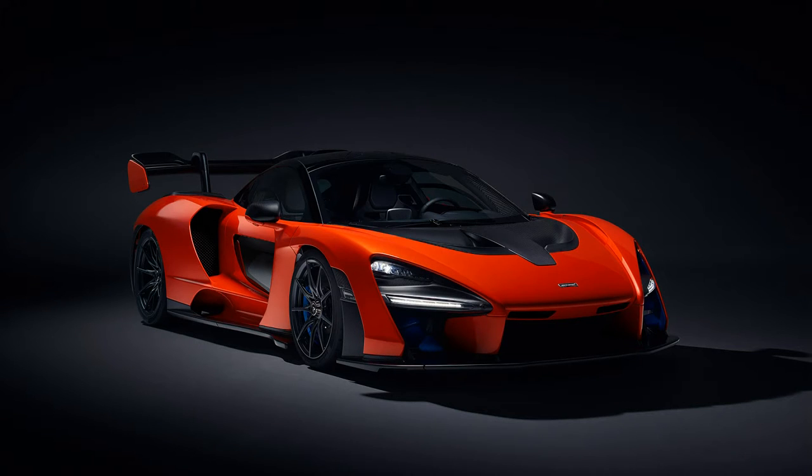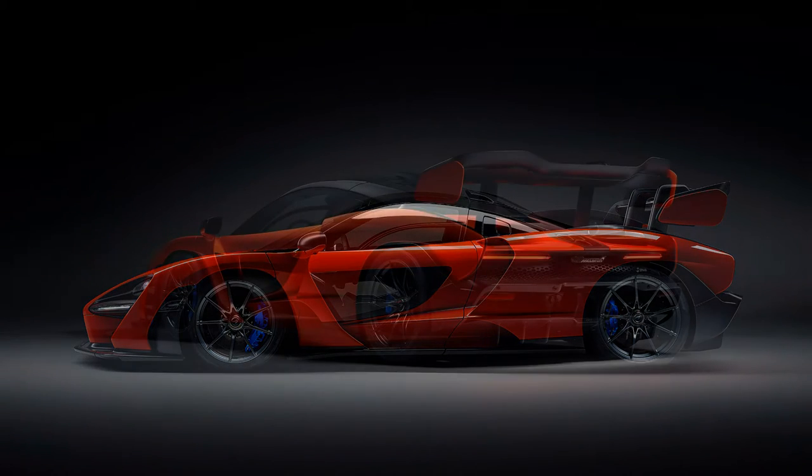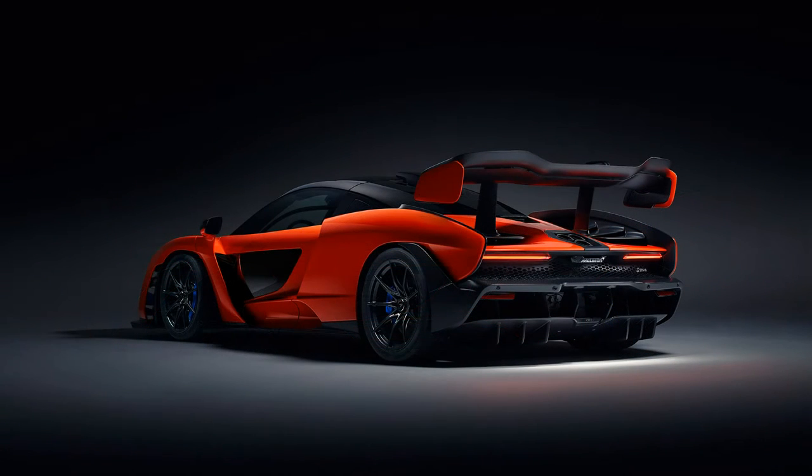This is the 2019 McLaren Senna. The 2019 McLaren Senna is the most powerful ultimate track-concentrated hypercar that has been made for creating the purest connection between the driver and the car, to help achieve the most intense circuit experience of any road-legal car.